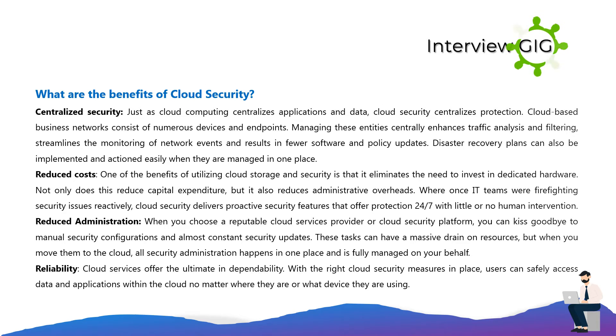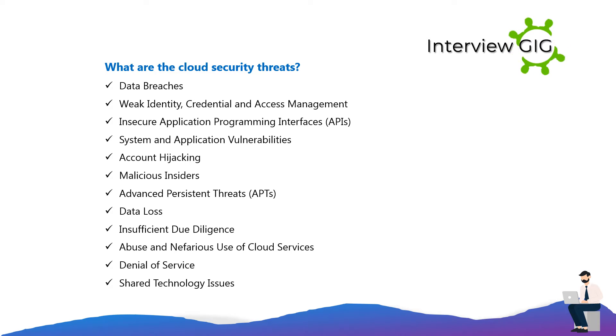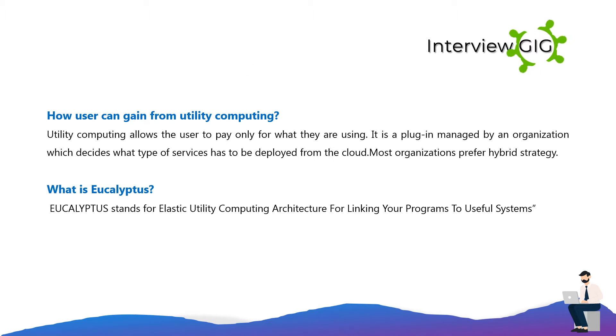What are the cloud security threats? Data breaches, weak identity credential and access management, insecure application programming interfaces (APIs), system and application vulnerabilities, account hijacking, malicious insiders, advanced persistent threats (APTs), data loss, insufficient due diligence, abuse and nefarious use of cloud services, denial of service, and shared technology issues.